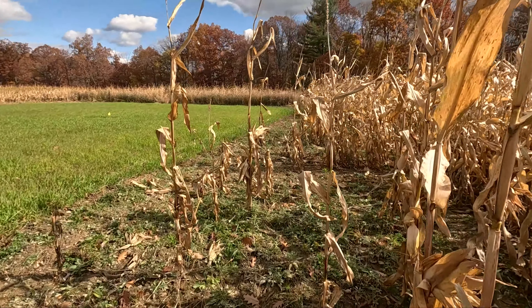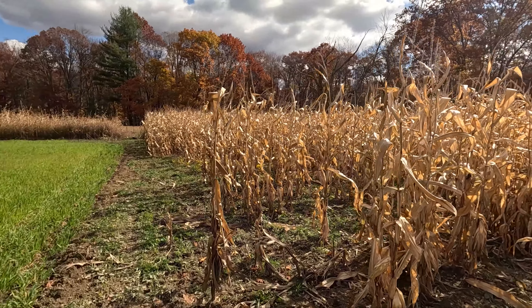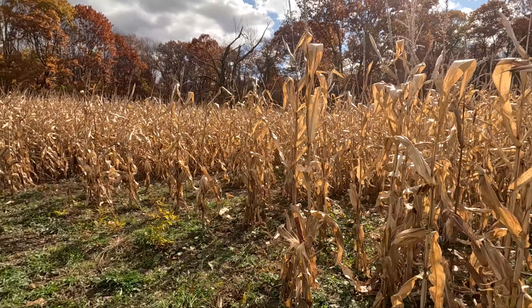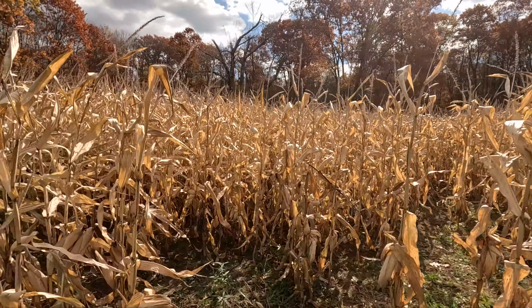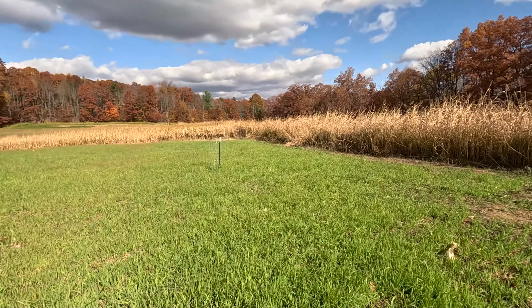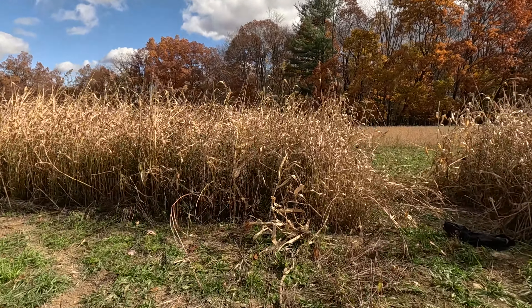It's an acre, which is relatively small for the deer herd that we have, but we'll see. I'm sure they're gonna love it come December, January, February — especially if we get some snow. If we get a foot of snow, the only things visible are gonna be my sorghum, the corn, and then the beans, which I'll show you right now.